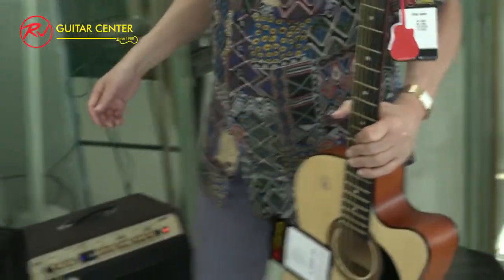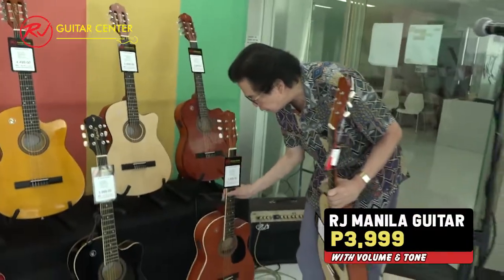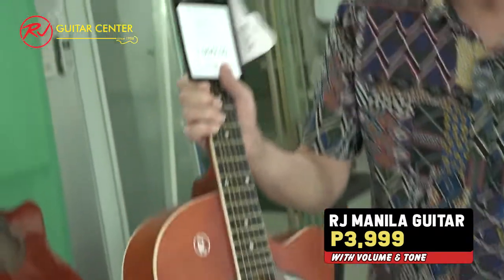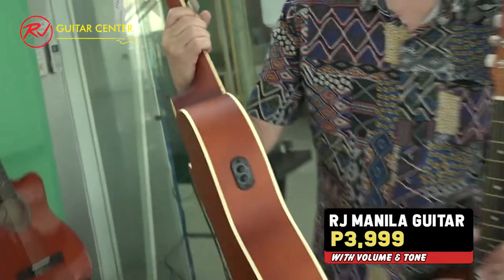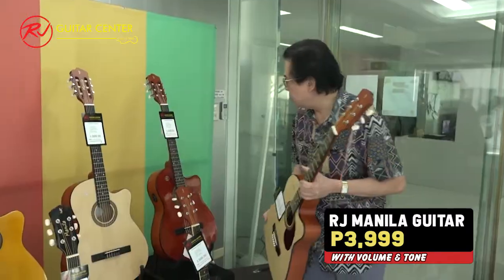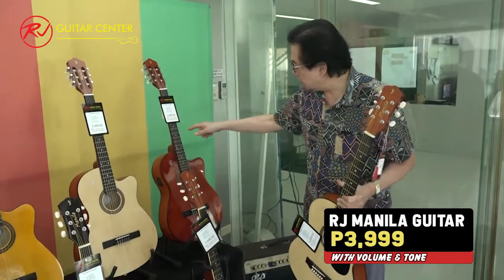Now, we also have the lower model which is just volume and tone. This is 3,999 — volume and tone — which you can also plug into a sound system. The volume and tone model comes in these colors.